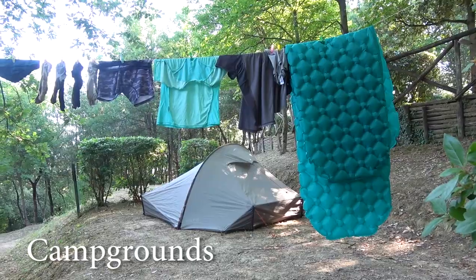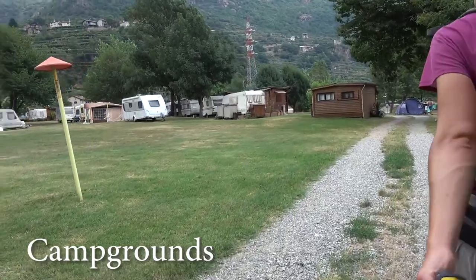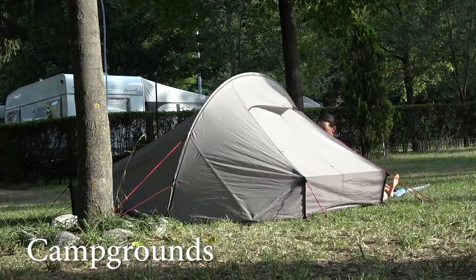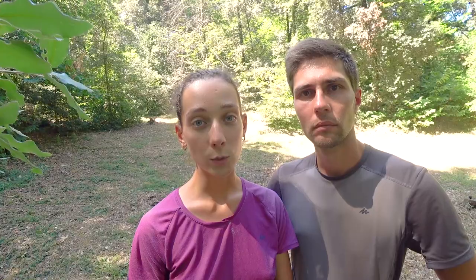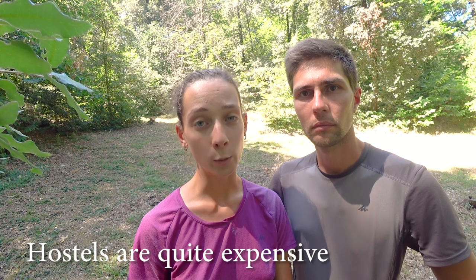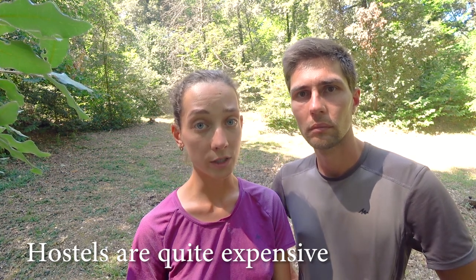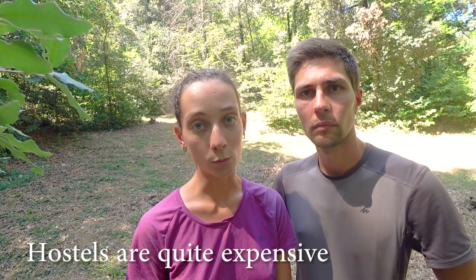Sometimes when we had the chance we stayed in campsites as well, but they are not really available across the whole trail — usually they are far off the route, so there are only several where you can stay. The option of staying in a tent is definitely the cheapest, because hostels here are quite expensive — much more expensive than Camino de Santiago — and the albergue infrastructure is not very developed here. So if you are going on a budget, hostels won't be the option for you.